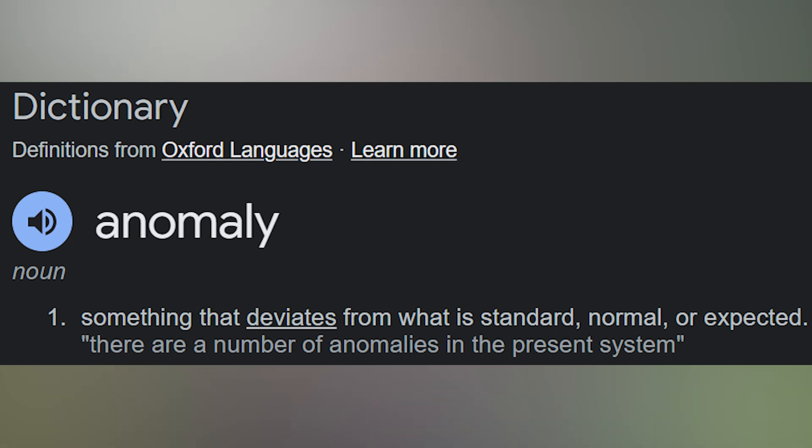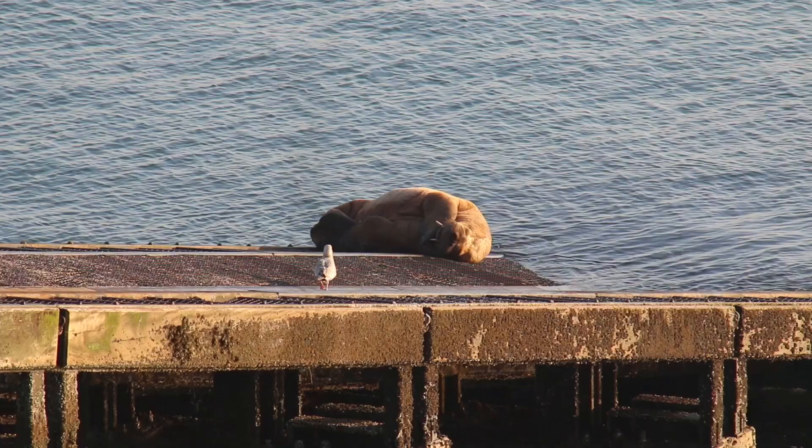Anomaly by definition is something that deviates from the standard, the normal, or the expected. And so far in the Animal Anomaly series, we've mostly kept up with that last part — the deviation from the expected — by finding scorpions, wallabies, and walrus right here in the UK. Animal anomalies in their truest form.